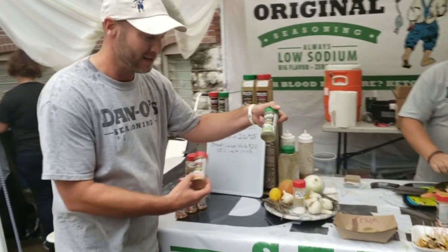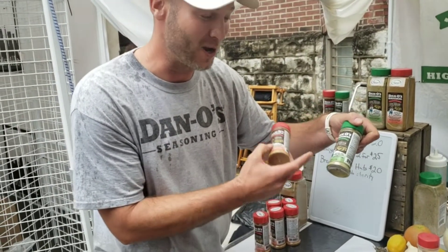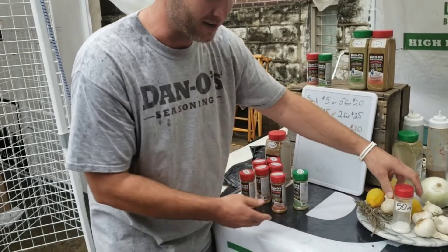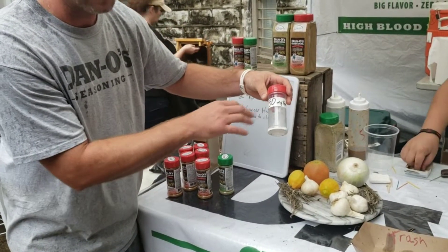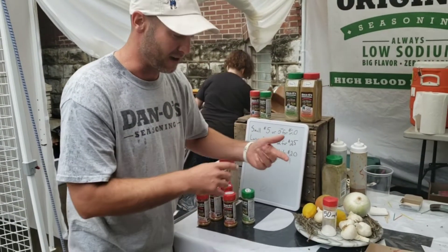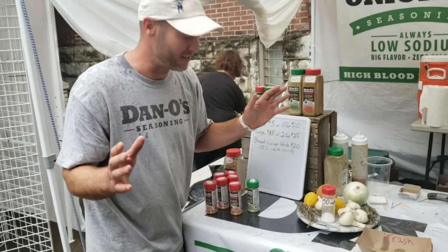You got the original flavor and then you also got the spicy. What makes it special is not only all that flavor we're putting in it, but this is real sea salt — only 50 milligrams per serving. No sugar, no chemicals, so it's good for high blood pressure, good for diabetics, good for keto diet.